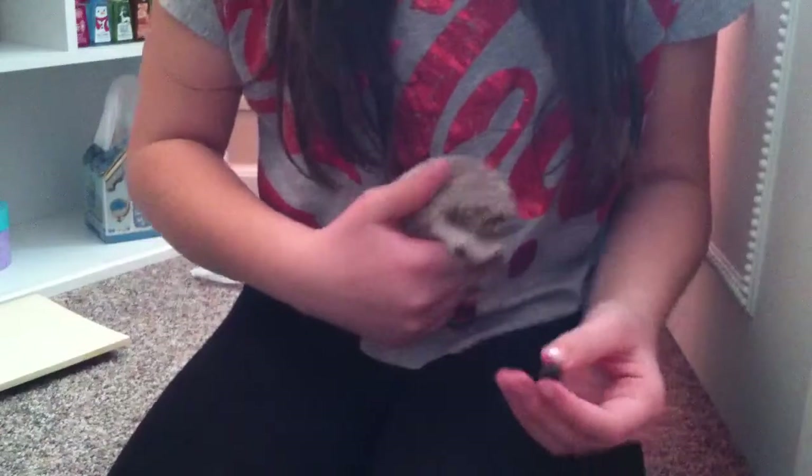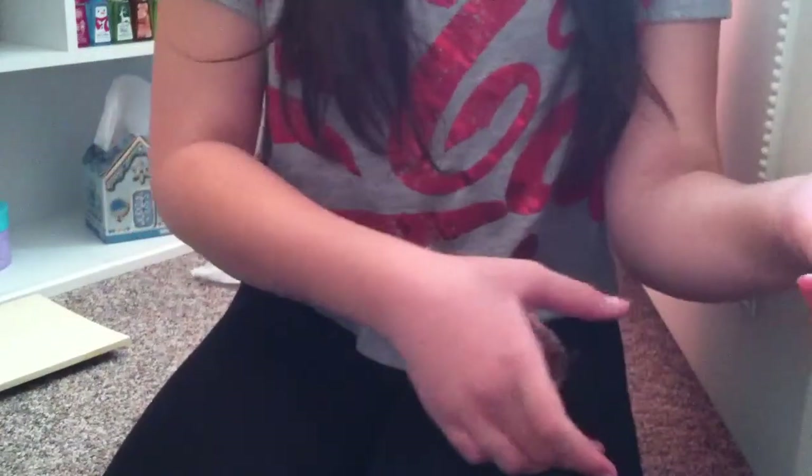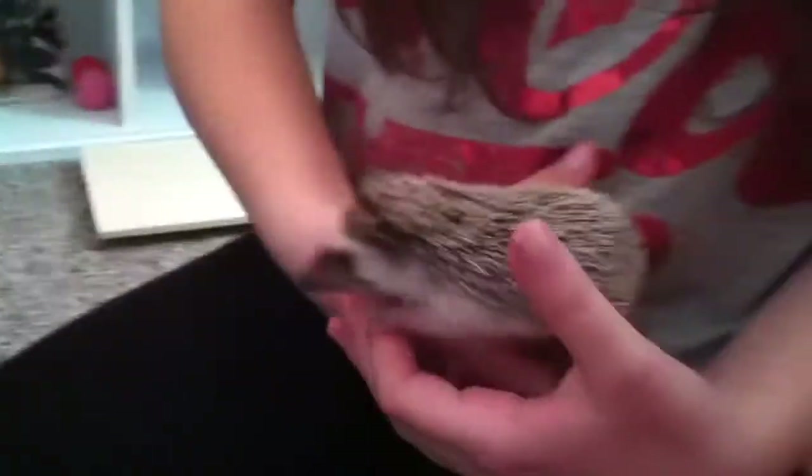Oh look, she quilled! That was her first quilling, guys. Get the camera! She just got her first quill. Show them the quill. She just quilled her first quill — right there. I'm going to pick it up and keep it because it's a memory. It's her first quill.